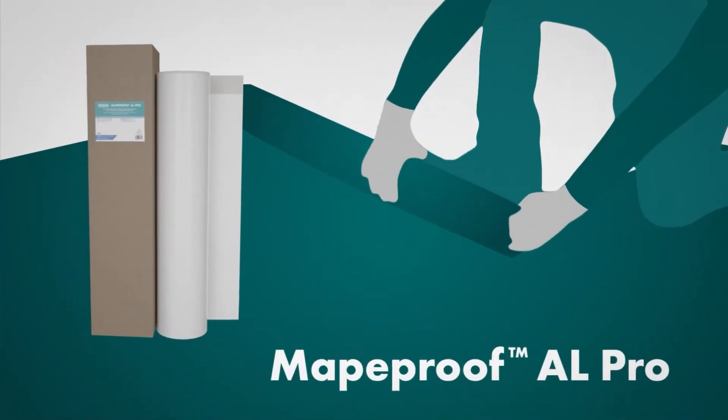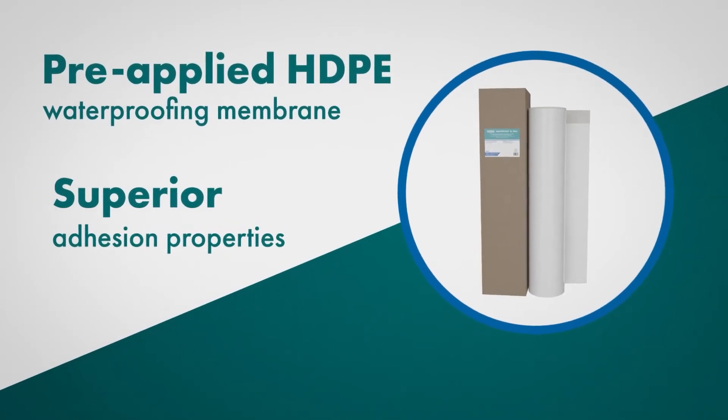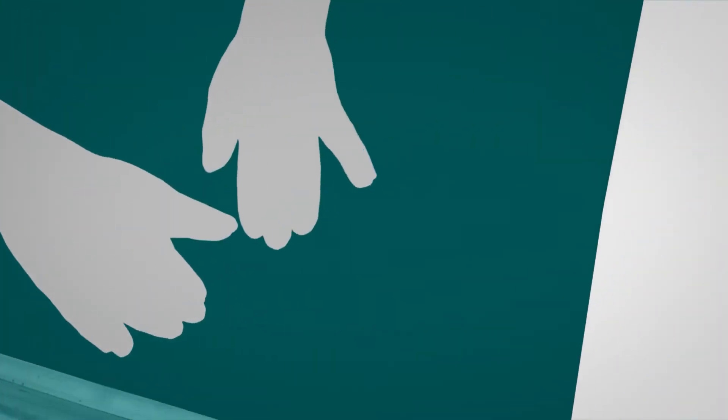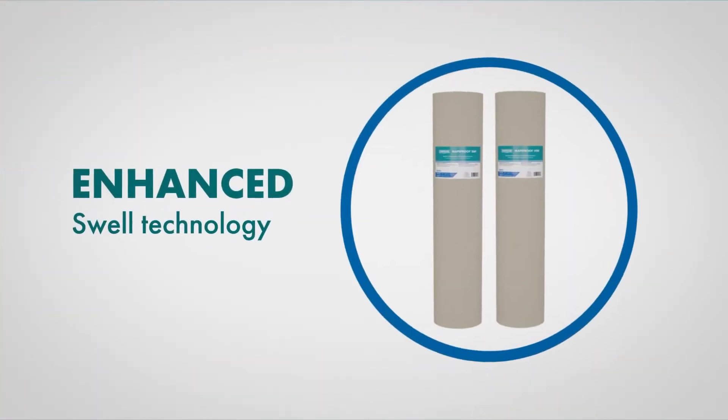Mappaproof AL Pro, pre-applied HDPE waterproofing membrane with superior adhesion properties. Mappaproof HW and SW, bentonite geotextile membranes with enhanced swell technology.